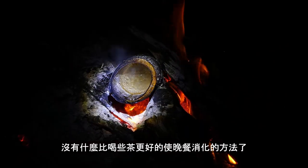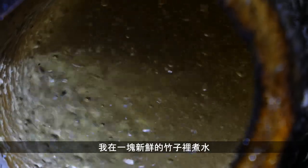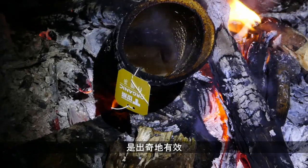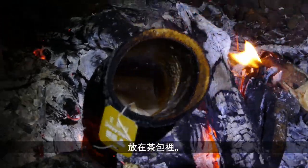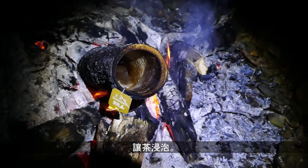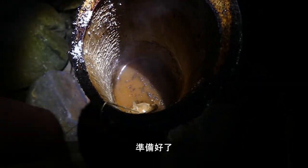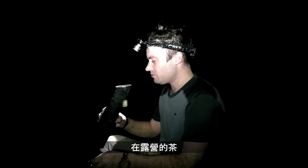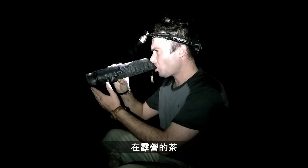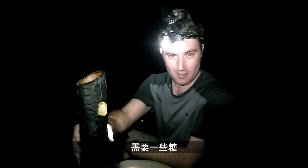What better way to let dinner settle than a cup of tea. So I'm boiling water in some green bamboo directly on the fire. Throw in a tea bag, let that sit for a bit, throw in a bit of milk — and there you have it: camp tea. Not bad, needs sugar. Cheers lad.